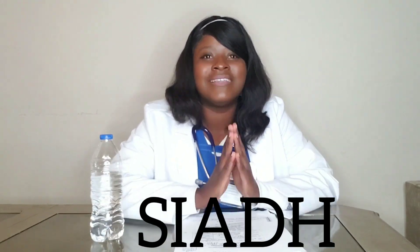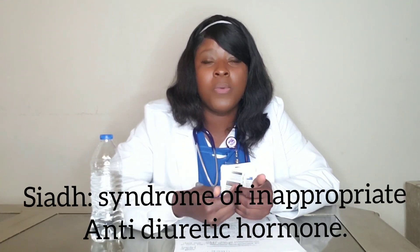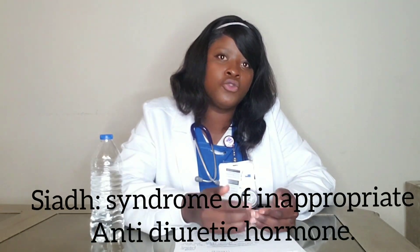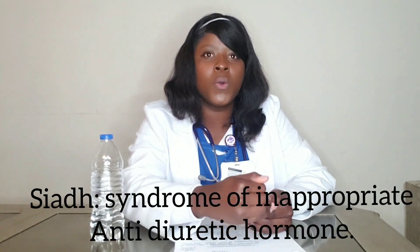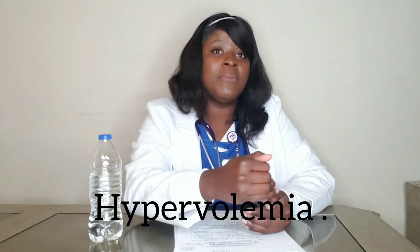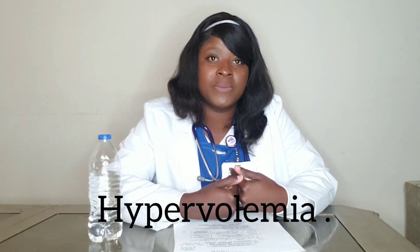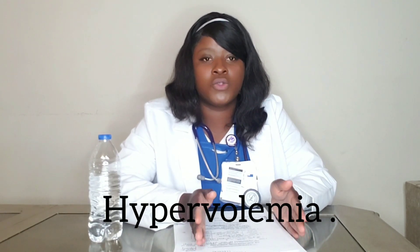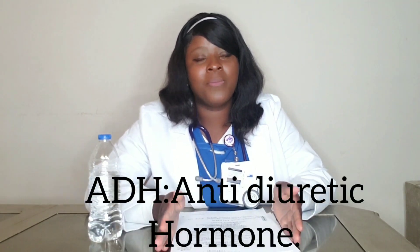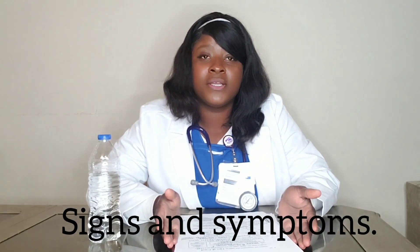SIADH stands for Syndrome of Inappropriate Antidiuretic Hormone. When you have SIADH, your body makes too much ADH, and ADH makes you retain fluid in your vascular space. When the vascular space is full, fluid leaks into the tissues, so patients with SIADH will have edema. That is how SIADH causes hypervolemia — because you make too much ADH, retaining fluid in the vascular space.